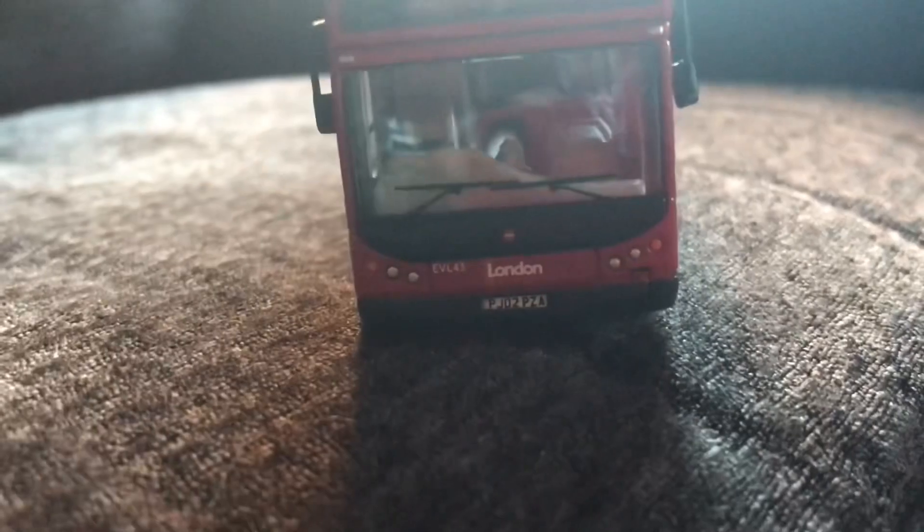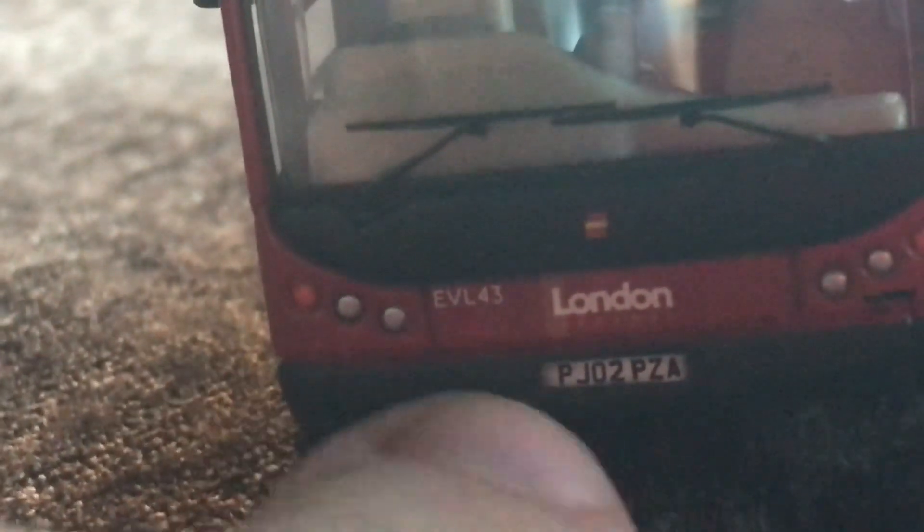We have the London General badge. EVL 43 is the fleet number, PJ02 PZA the registration. We can see the lights and indicators, the ELC badge, beautifully applied windscreen wipers, and beautifully attached mirrors. The 93 route blind reads: Wimbledon, Putney Heath, Putney, and Putney Bridge Station.